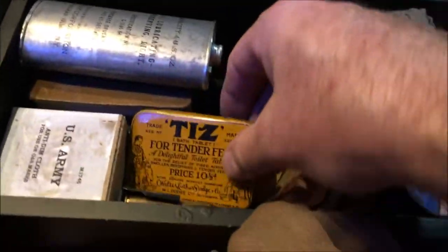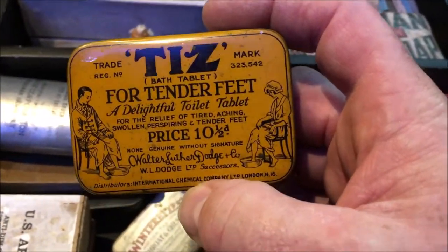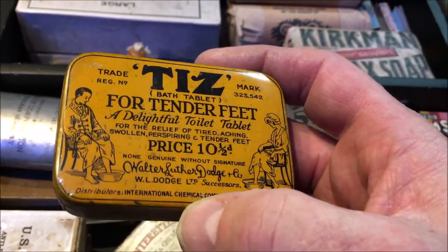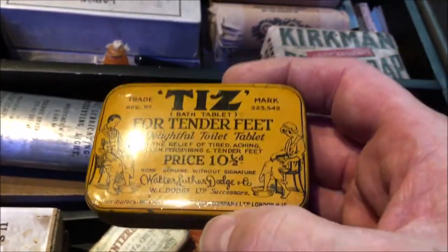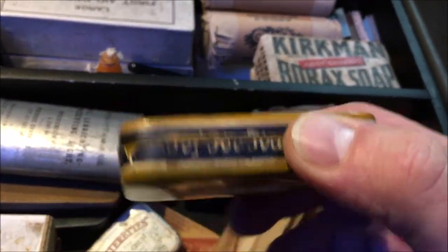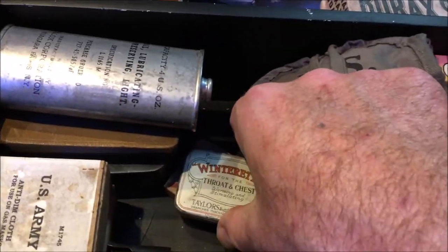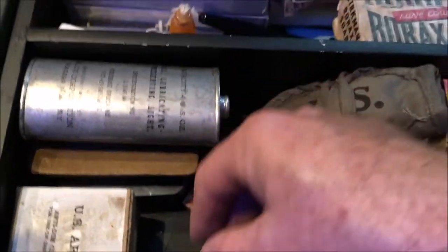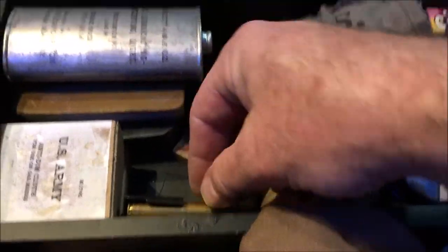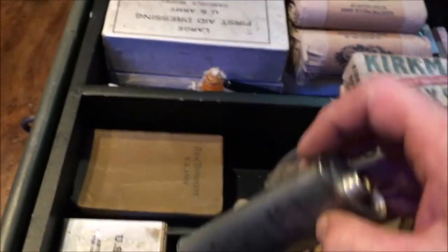Moving back to here, we have salts for tender feet — a little thing that the soldiers could put into hot water when they got back after a long march. Some other little things in there: throat sweets, some anti-dimming cloths in a box, more rounds for your Garand rifle, and some lubricating oil for your rifle.